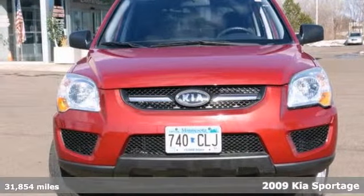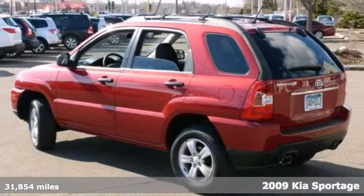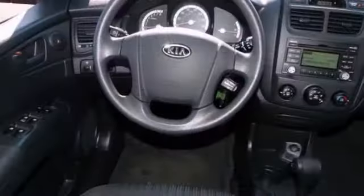It's a 2009 Kia Sportage and you'll love it or return it. This Kia features traction control. It has conveniences like a CD player and power windows and locks and mirrors. It also has tinted glass, alloy wheels, and a roof rack. It comes with an accident-free one-owner Carfax.